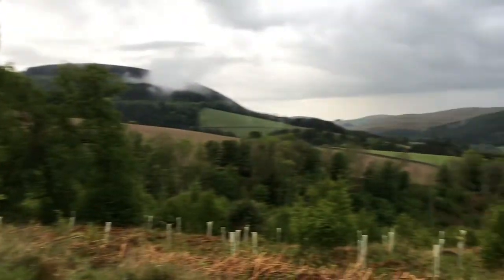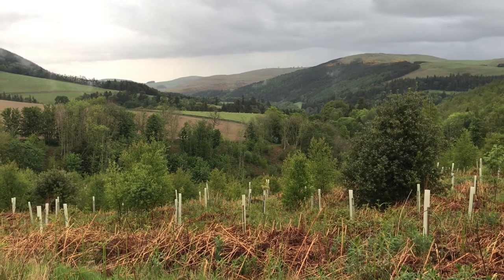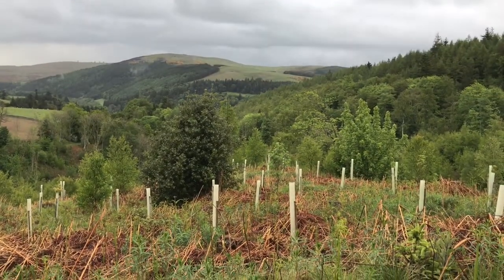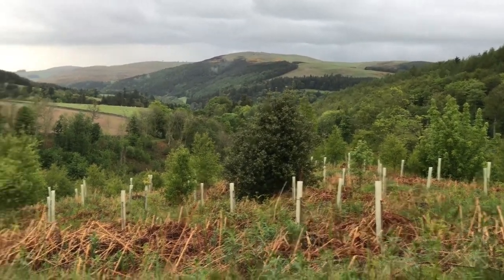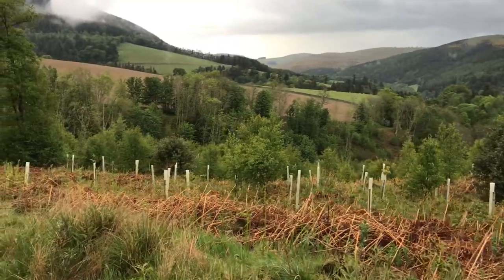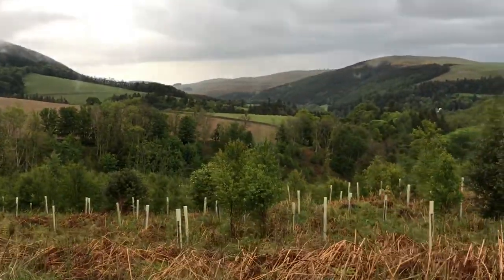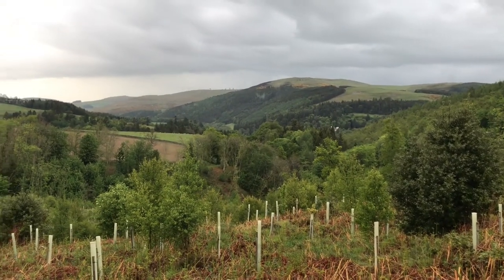Still on the Southern Upland Way. And if you walk it, you'll see this. All those little sticks you see in the foreground — these are all new trees that have been planted, with little protective covers around them so that the deer and the rabbits don't eat them before they're fully mature.